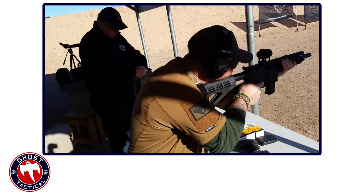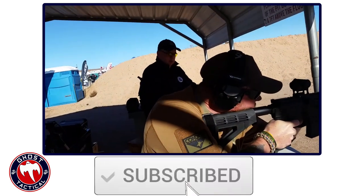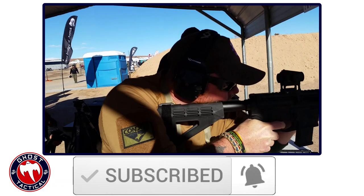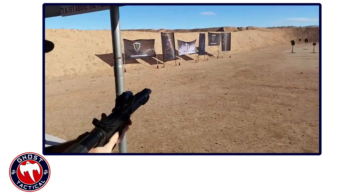Before we unveil our number one pick, remember to click the subscribe button and hit the notification bell so you receive notifications anytime we release a new video. And now back to the countdown.